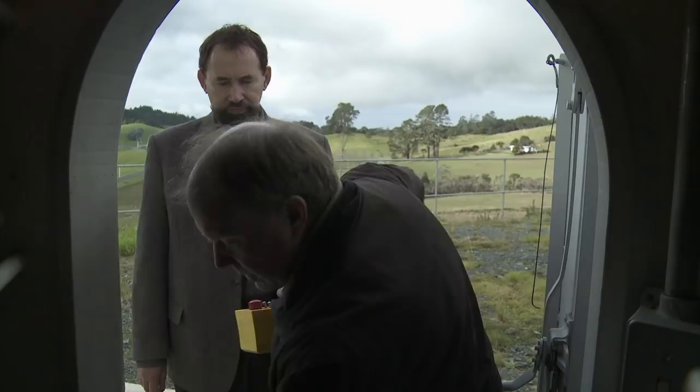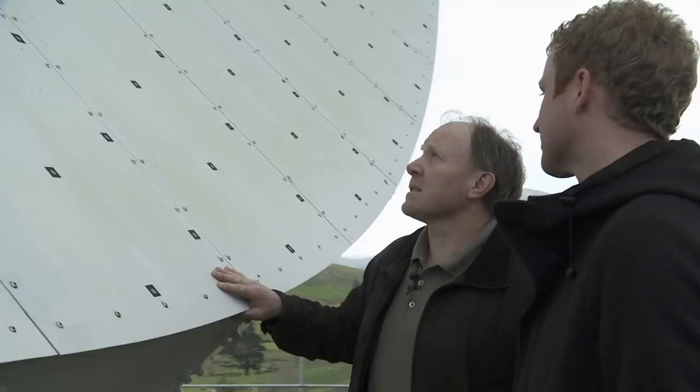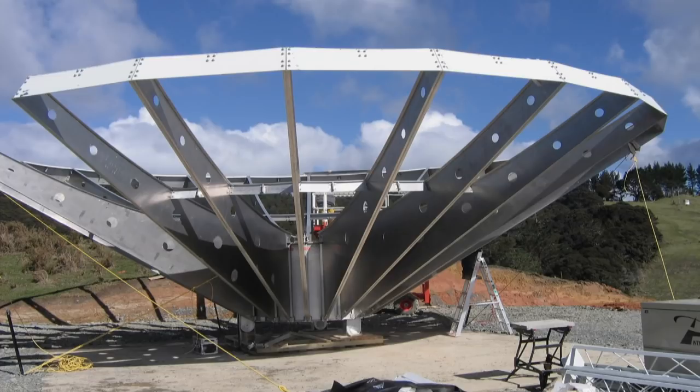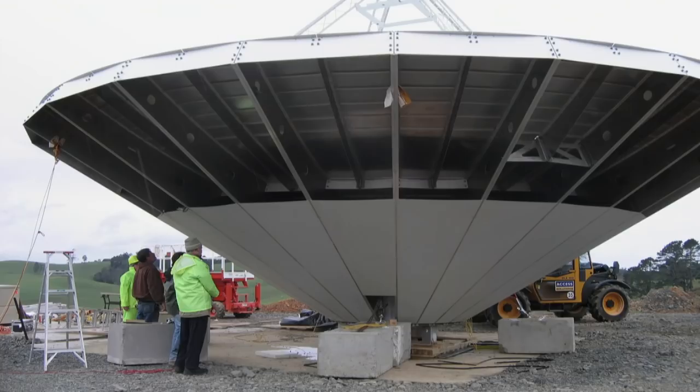How was it built? Out of a giant kit of parts. We had two 40-foot containers delivered to site and this whole structure was in thousands of pieces — like a kit set. The ribs are bolted to the hub, the surface plates are put on, and then backing plates are put on underneath to actually tie the whole structure together.